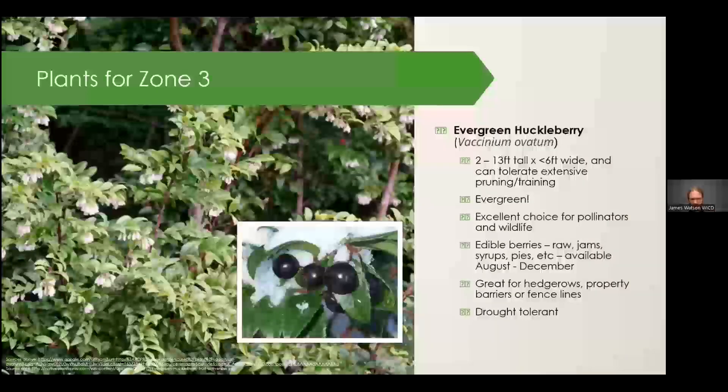Folks on the south end of the island are probably familiar with Evergreen Huckleberry. This is a great plant if you wanted to have hedges or a wind barrier or a short privacy screen — very drought tolerant. In my opinion, one of the best berries we have for making pies. For plant selection, if you want plants that do well with low maintenance, even in forest understories, are edible, and provide pollinator sources from their flowers, this would be a great one to play around with. Zone three provides a lot of these different kinds of plants.